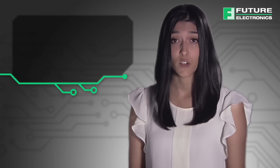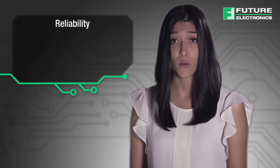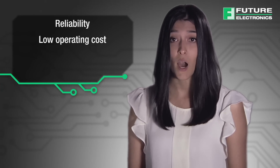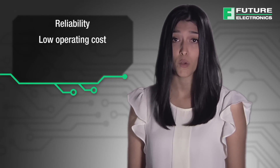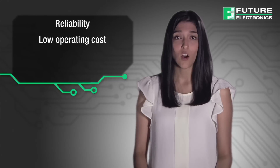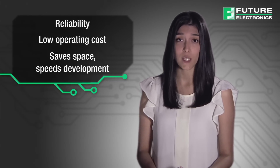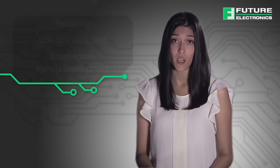Solid-state relays such as Photomos shine when it comes to reliability. Without the moving parts of an electromechanical relay, solid-state relays typically have an excellent mean time to failure. Solid-state relays may have a higher price tag than electromechanical relays; however, the total cost over the relay's lifecycle tips the scales back in favor of solid-state technology. They also save space and speed up development by integrating the protective mechanism in the relay, rather than relying on a separate component.